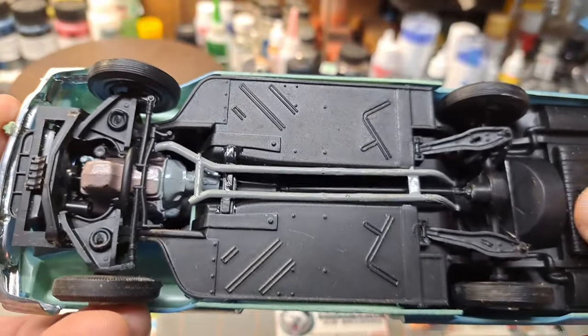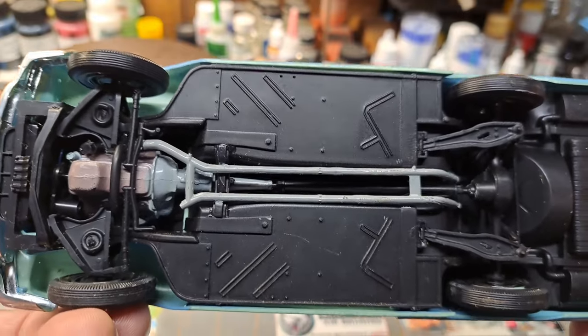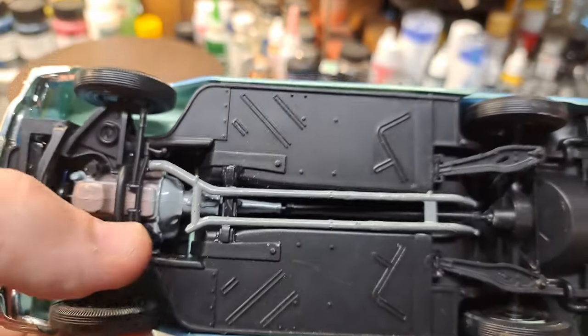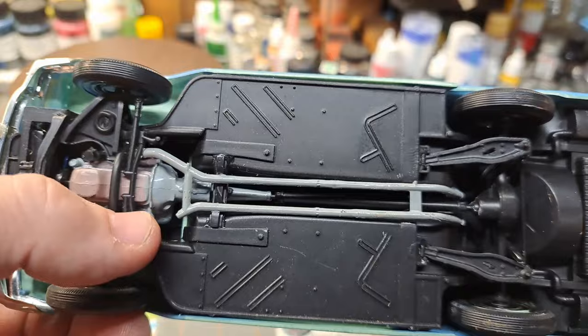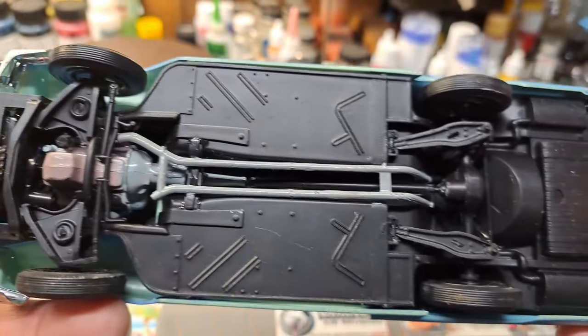I don't think I painted the bottom — I think it was molded in black and I figured I wanted it black anyway, so there was no sense painting it. It's missing a pipe somewhere along the way, and it's pretty basic stuff under there — unibody construction.